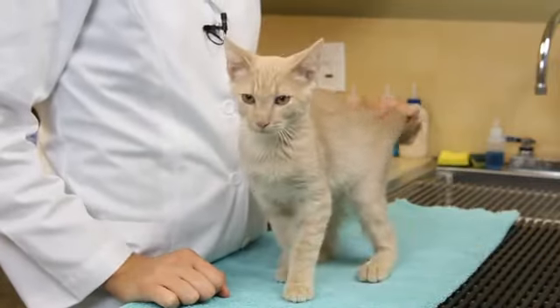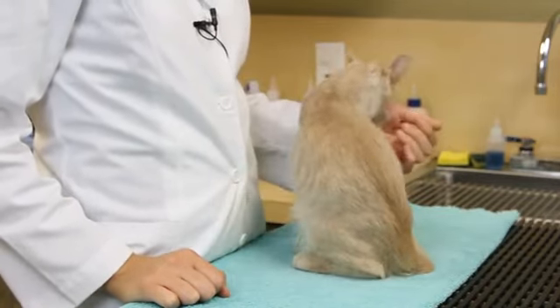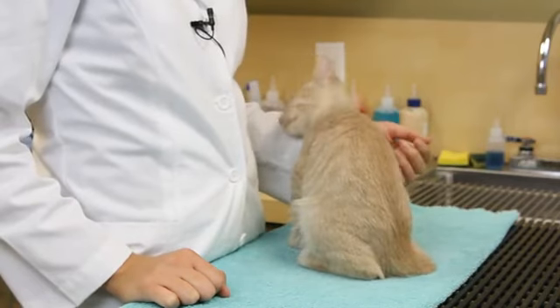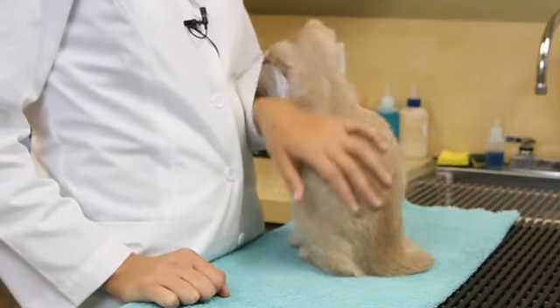Play with them frequently with appropriate toys and teach them where they should be going and what they should be playing with, and reward them for good behavior. I'm Dr. Jenna Olson and this is Teaching Kittens How to Play. Thanks for watching.